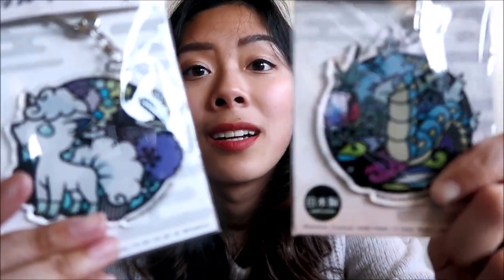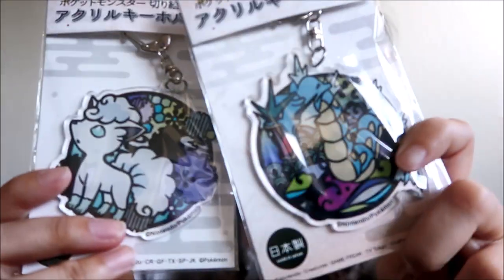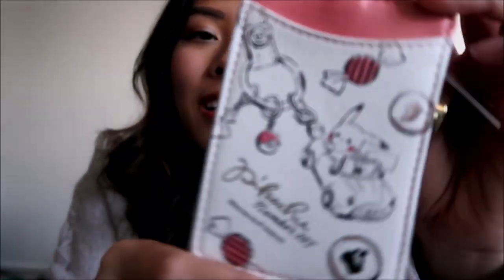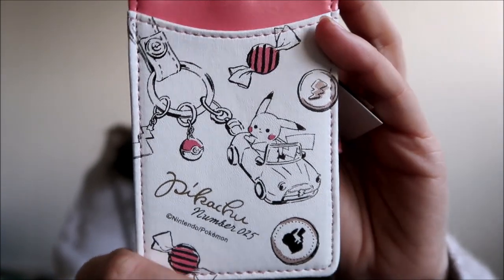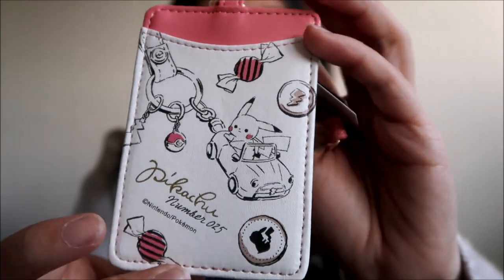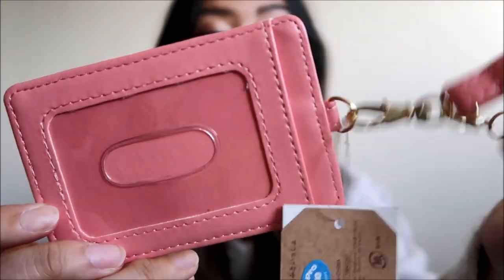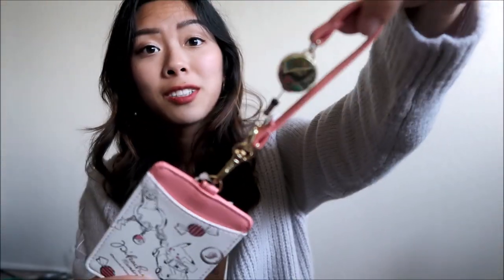We have one Vulpix and we have the Gyarados on the handkerchiefs. I don't have any luggage tags on my suitcases — usually I just tie a ribbon on top to know it's mine when it comes down the luggage carousel — but now I do. I thought I'd pick up a luggage tag since I hadn't seen any cute ones before. Now I have this pink one with a little Pikachu in a car with candies. In the bag you can insert a card with your name and address, and then you just tag it onto your luggage.